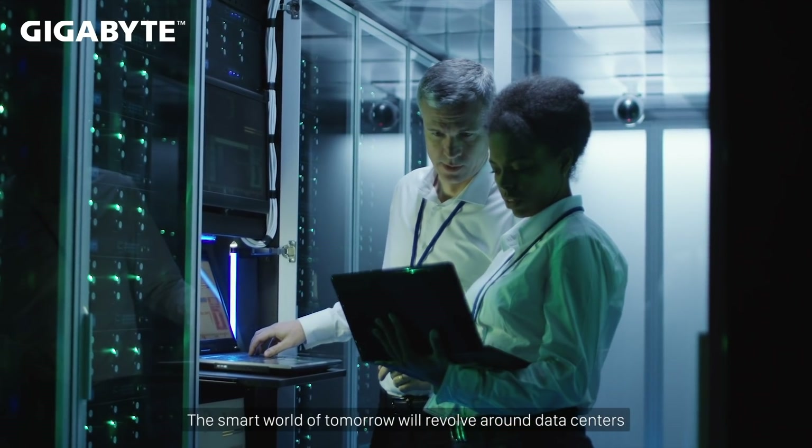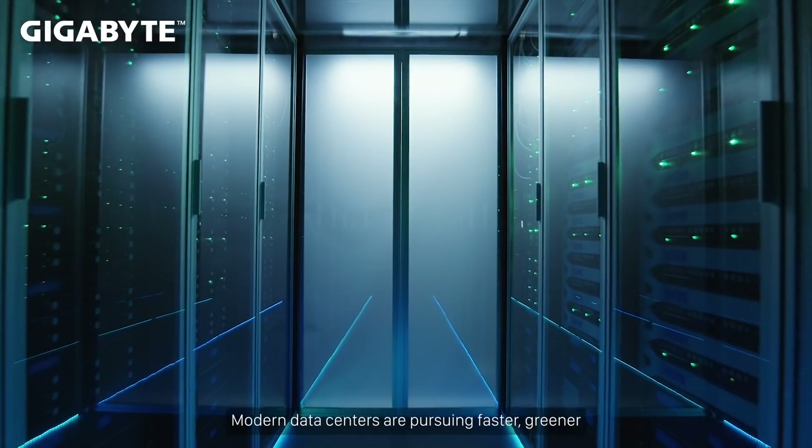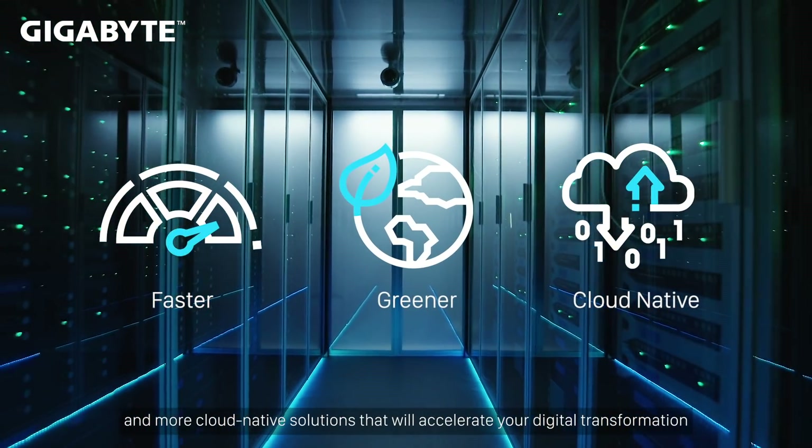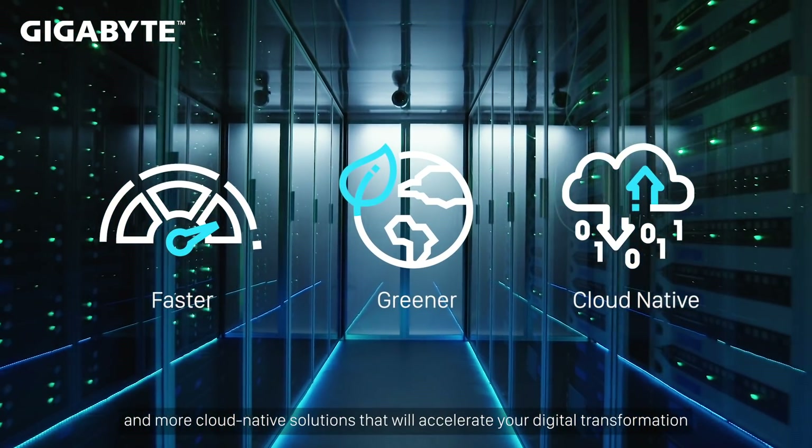The smart world of tomorrow will revolve around data centers. Modern data centers are pursuing faster, greener, and more cloud-native solutions that will accelerate your digital transformation.